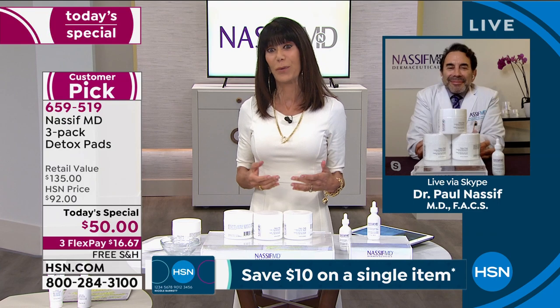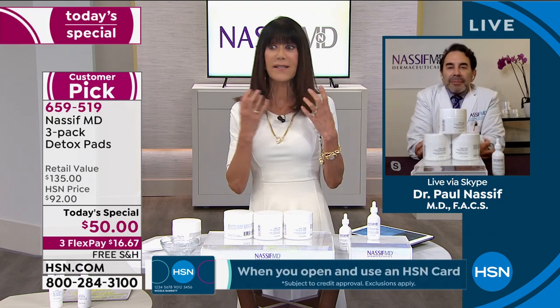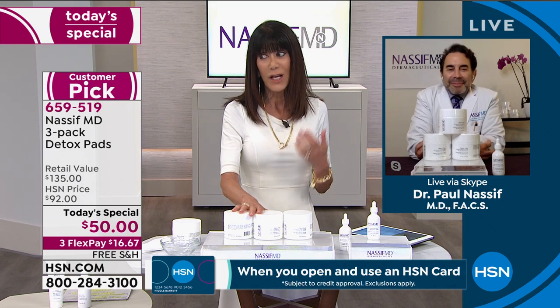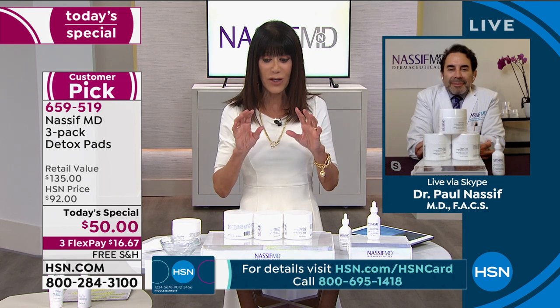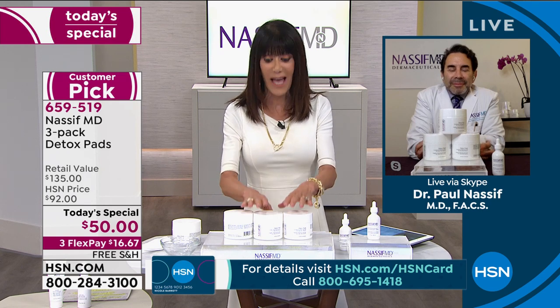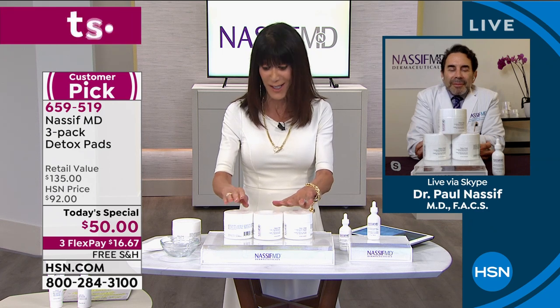We talk a lot about this, doctor, but you know skin — you work skin from the inside out. It's not just about cleansing our skin. The detoxing and the ability to get in there, protect the skin, and give it that immune support is really important, particularly right now for our skin, isn't it, doctor?